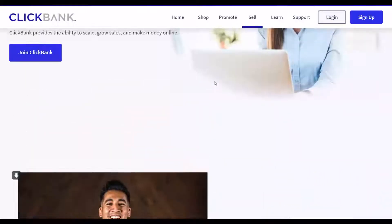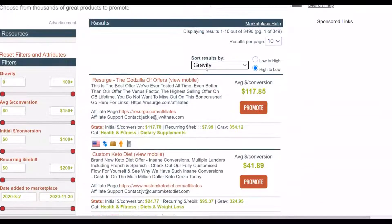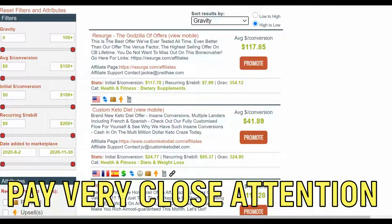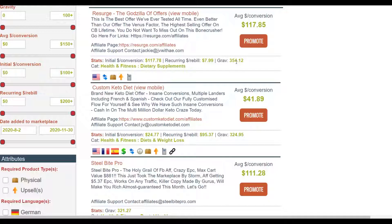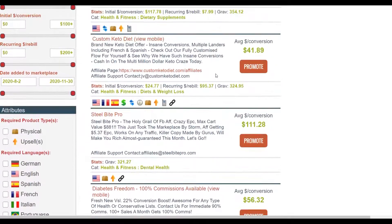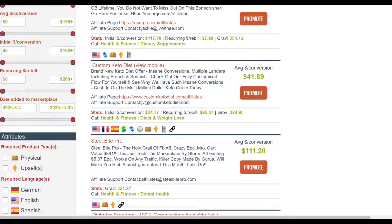Okay, let's get started. On the ClickBank affiliate marketplace, once you sort by gravity you're going to choose one of these products that is converting well and also paying a high commission per sale. The top selling product right here is paying up to $117 per sale. The gravity score is at 354, which means affiliates are already promoting this and making a lot of money. You want to look for products with a gravity of at least 10 and above.